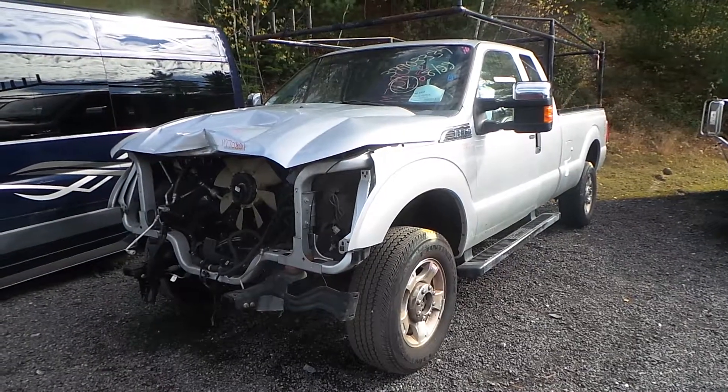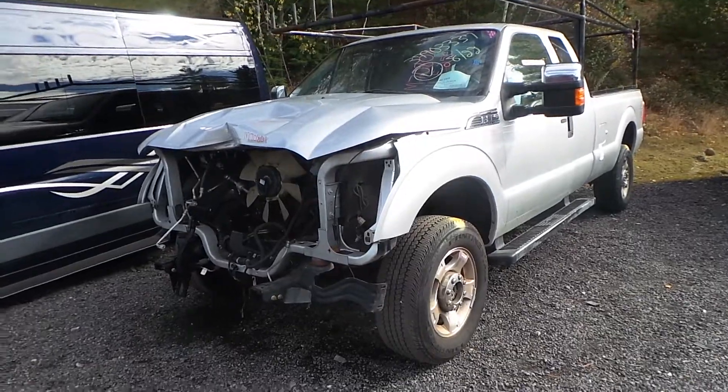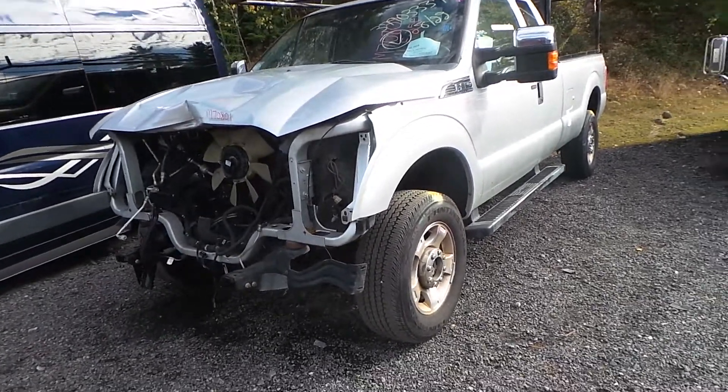Hi, this is Alex with New England Auto and Truck Recyclers, and today we are parting out a 2011 Ford F-250, stock number M70801.